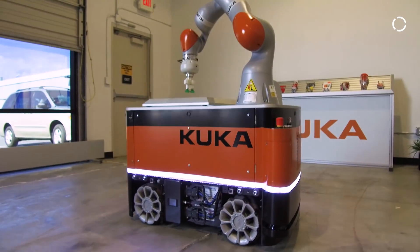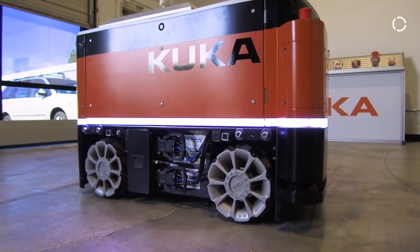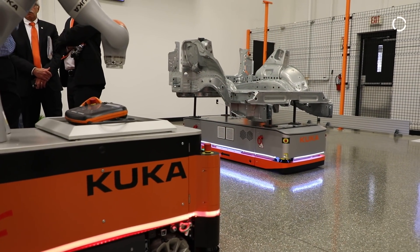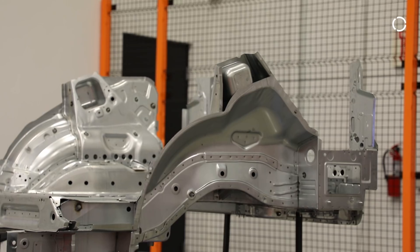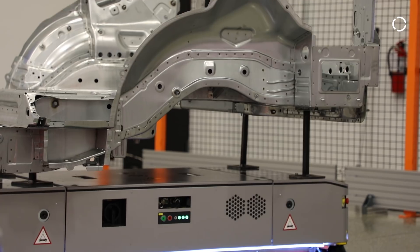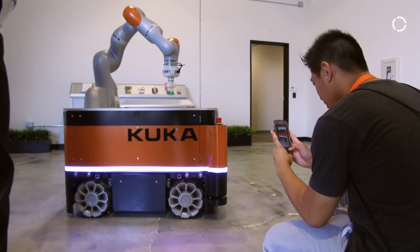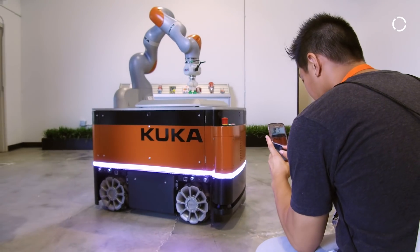The mobile products are important for KUKA because we see the future in that. We see that automation has to get more flexible, and for that you will need mobility — because robots today are just grounded on the floor and cannot move, but with mobile platforms you can be much more flexible.